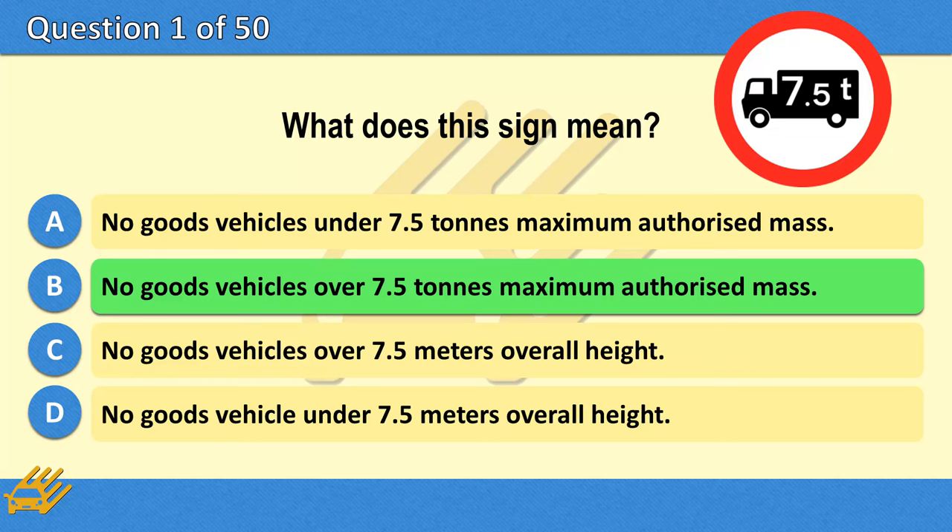The correct answer is B: No goods vehicles over 7.5 tonnes maximum authorised mass.